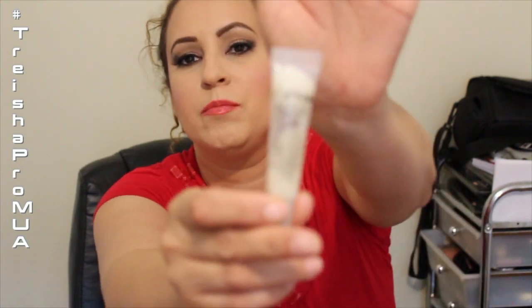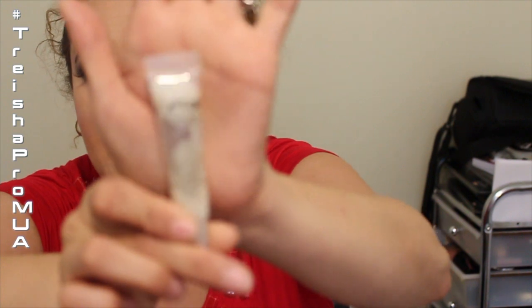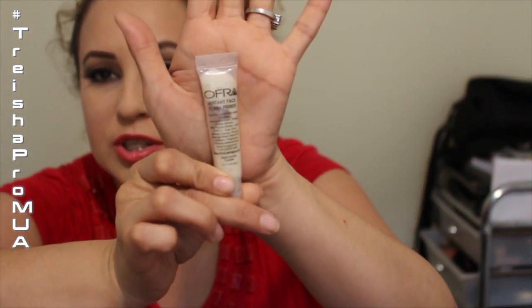I forgot to add this in the primers section: OFRA has something called Instant Flash Primer and I am obsessed with this. I use it every day on my forehead and face. It makes my face smooth where I need it and it lasts all day long. I love this stuff.